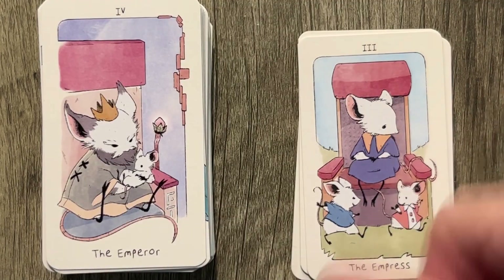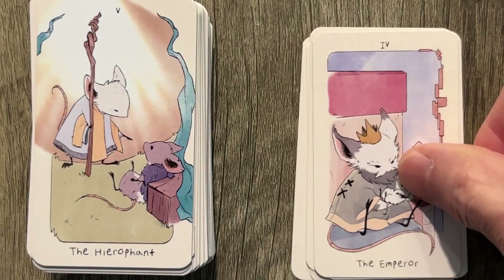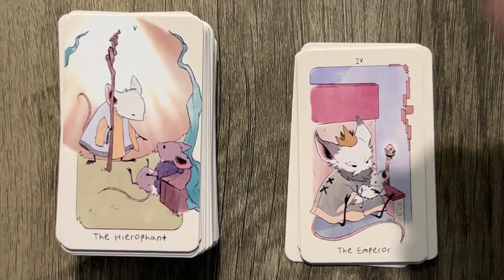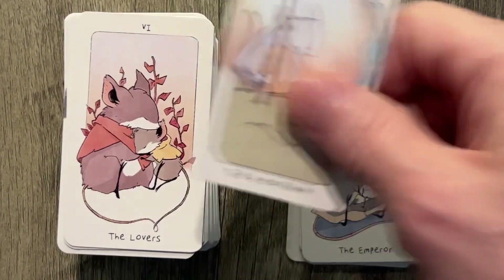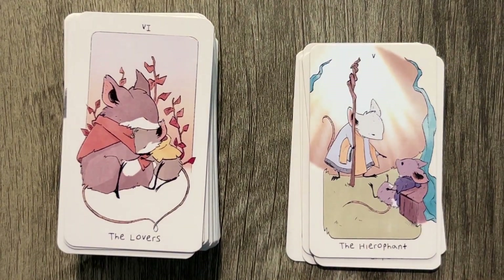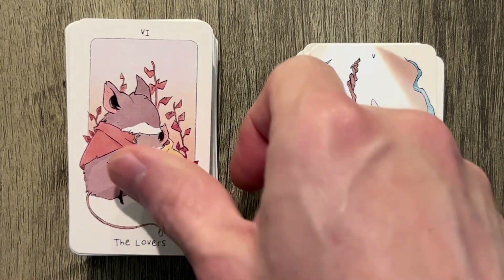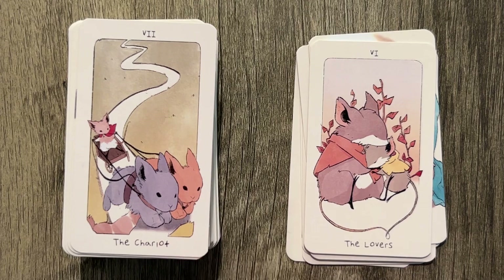Then we have the Emperor — it's got a little baby mouse there, the Emperor just watching over the baby. We have the Hierophant with a single worshiper, sort of lecturing them — 'little mouse, you need to do it this way.' The Lovers — I guess it's cute. You don't have to draw eyes or facial features with mice. The Chariot — we are moving, wandering through. It is a bit simplistic, but that's what I expected.